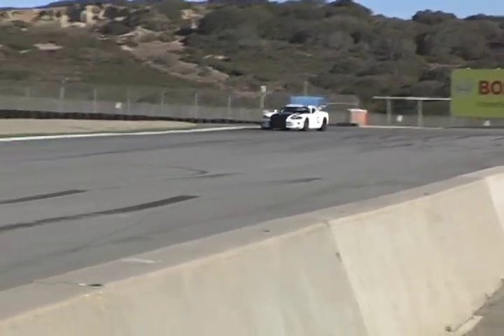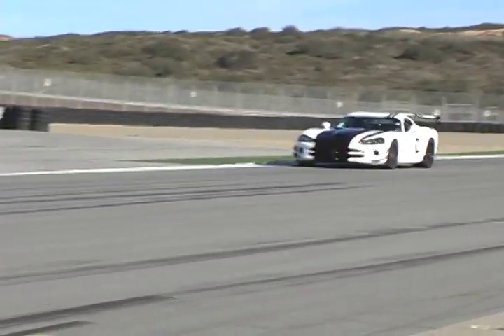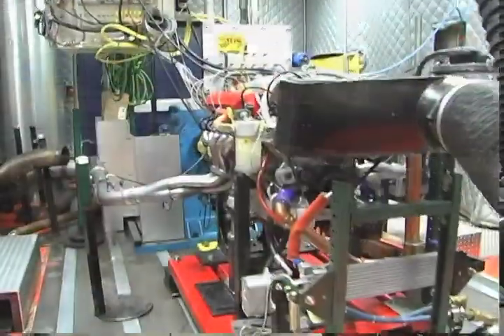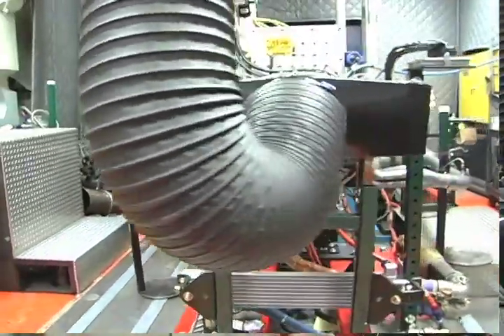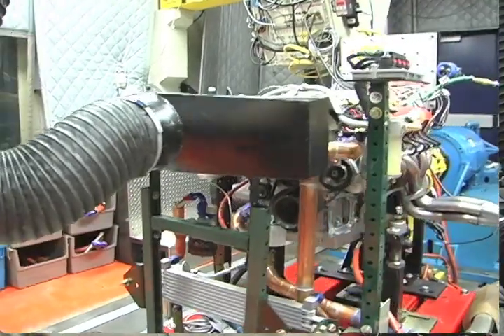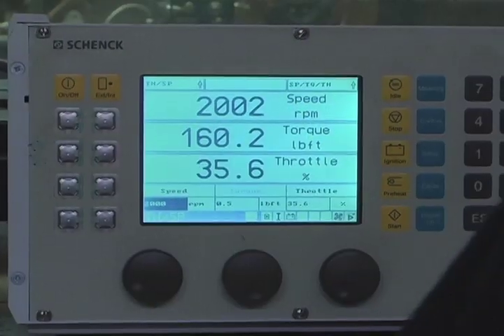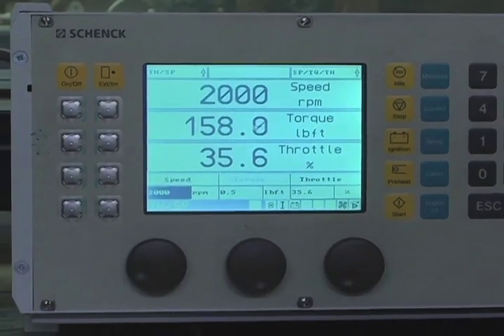It's not street legal — we don't have a catalyst, we don't have some of the OBD monitors that the production car has. It's a race car, so it's a lot of fun. Today we're just doing final verification of the calibration, checking all of the spark and fuel surfaces, and any of the remaining OBD monitors that are still operative, making sure there aren't any interaction problems or anything like that.